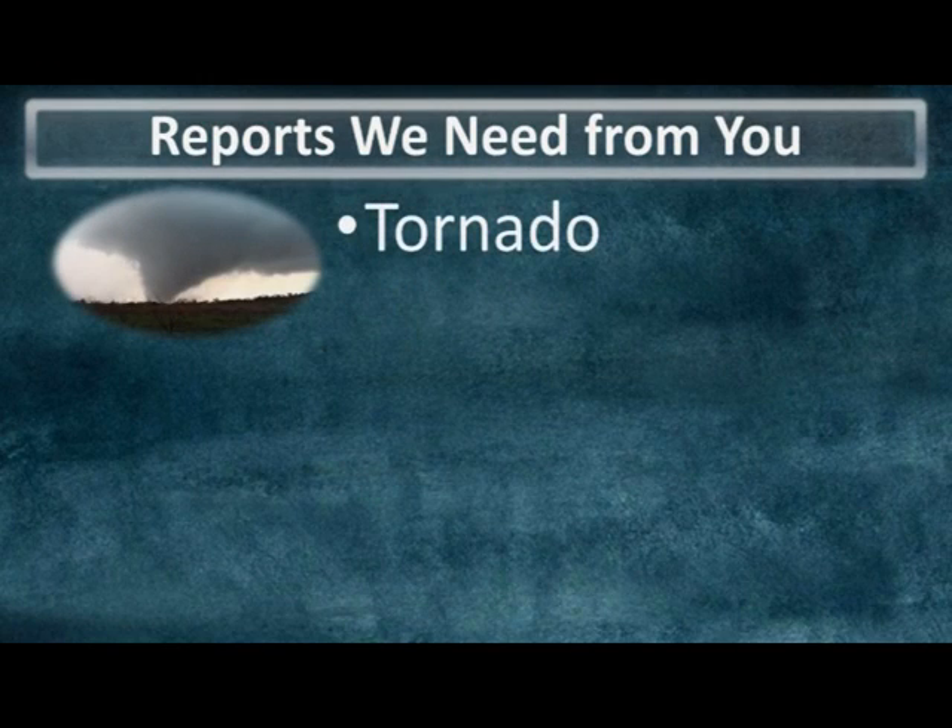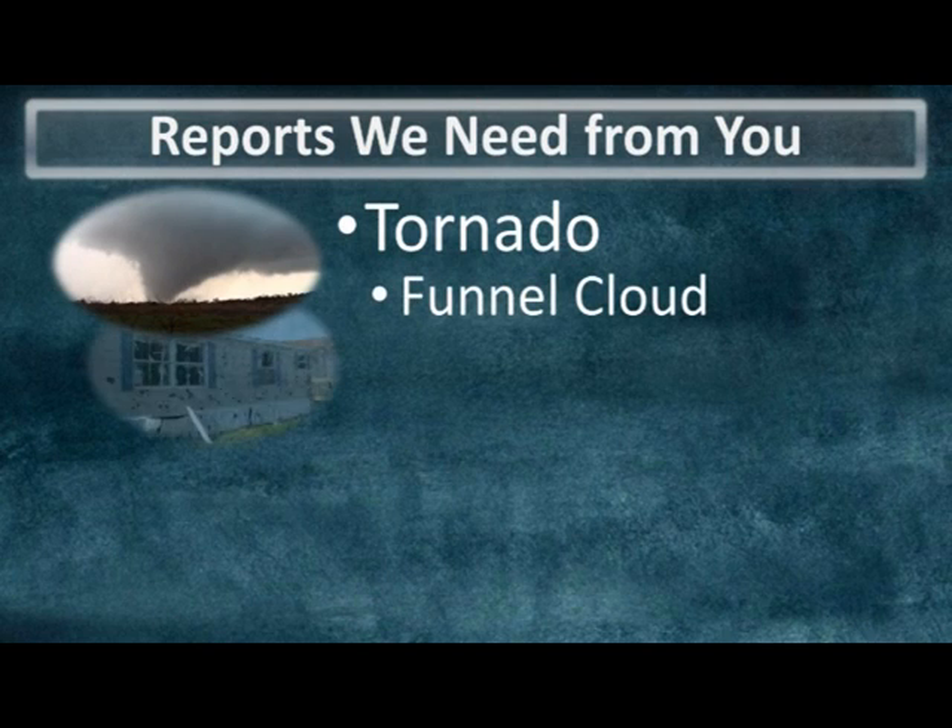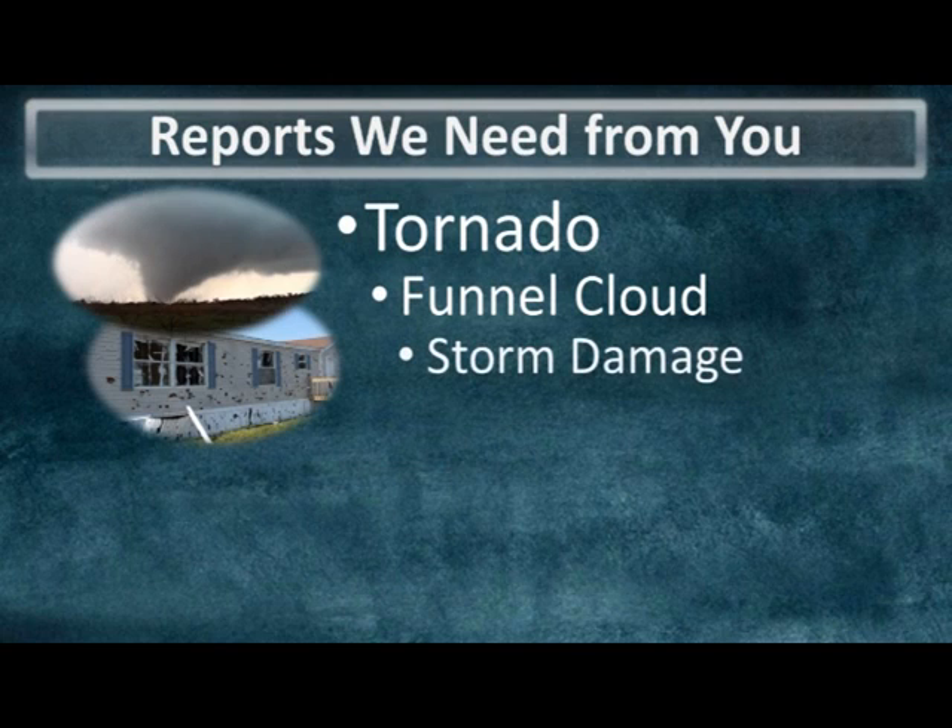Here are the storm reports we need from you arranged in order of importance and urgency. Obviously a tornado of any size or intensity should be reported immediately, but this also extends to funnel clouds. Storm damage is also very important and this can range from something as minor as tree branches or power lines being down to complete devastation of structures.